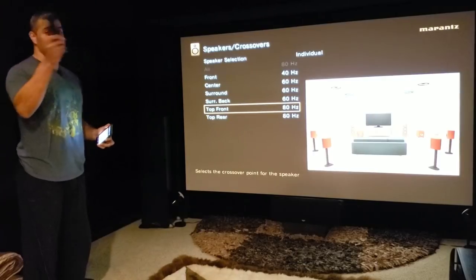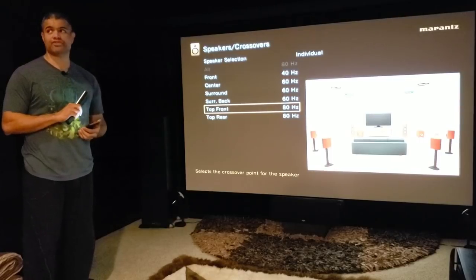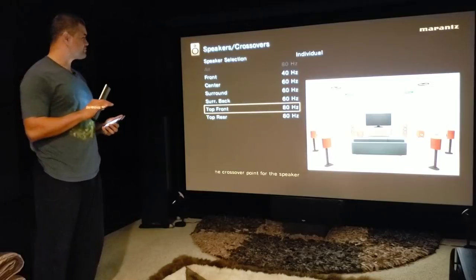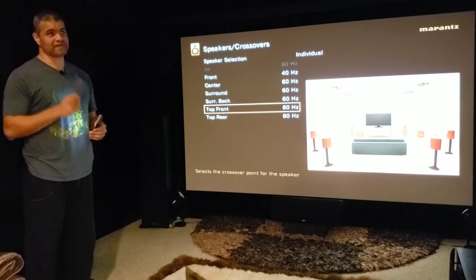For my Dolby Atmos speakers, those are smaller, so you don't want to push them too much. The ones I have are the RSB2 Klipsch, rated to go down to 59 hertz. So I'm not going to go to 60 hertz for those — I'm going to give them that cushion and put them at 80 hertz.